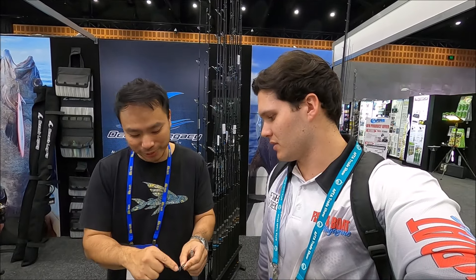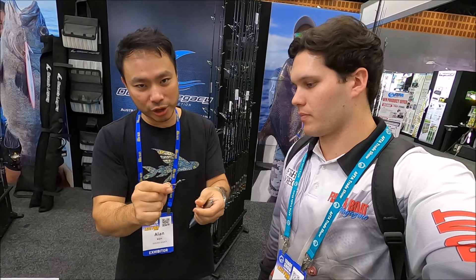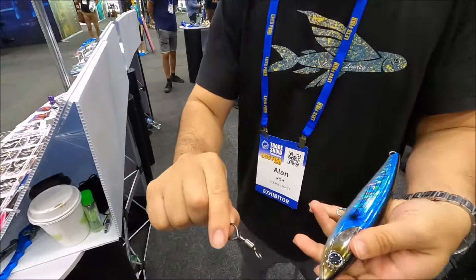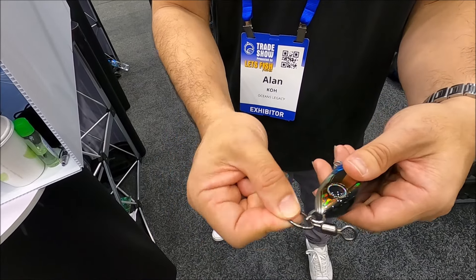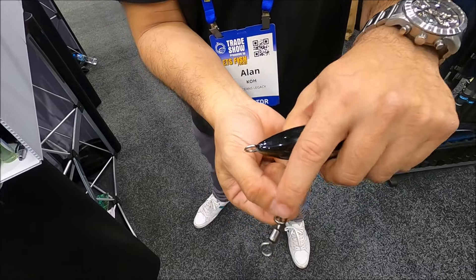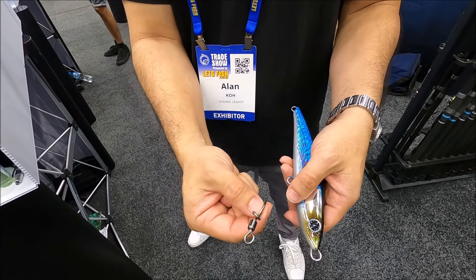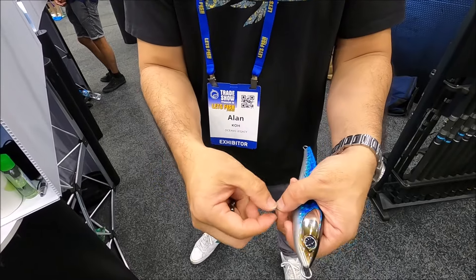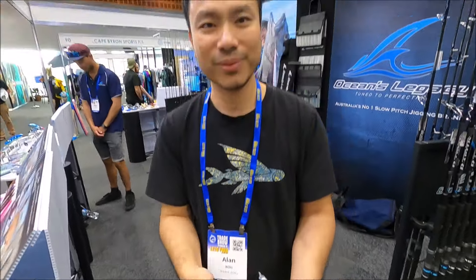I'm here at the Ocean's Legacy stand with Alan and they have a really cool product. It's like a snap swivel but it's one of those really high-tensile stainless steel clips — you can't open it with your hand, you've got to twist it on. A lot of guys don't like clips, but the quality of this product with the stainless steel made in Taiwan means it never, ever leaves a gap. The 4.0 is rated to 260 pounds. You'll be guaranteed to land that big GT or big bluefin without any issues. They do them as small as size 5, which is still rated to 24 pounds. Give them a try!